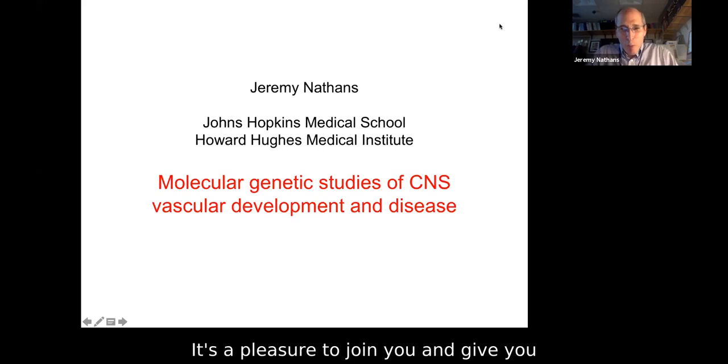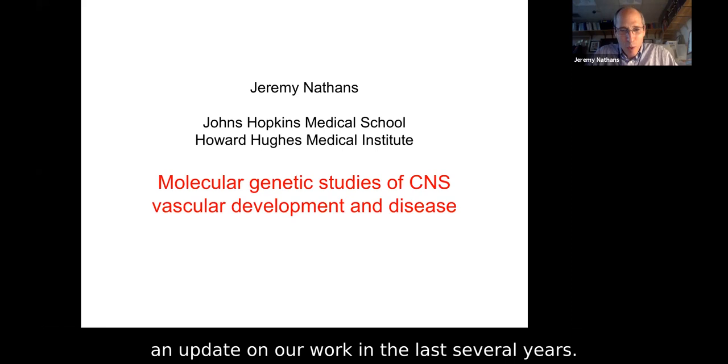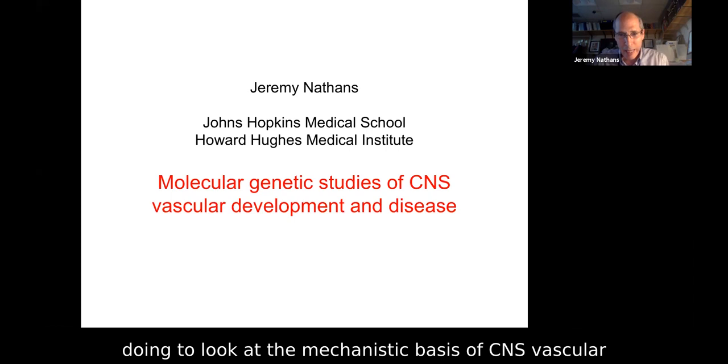It's a pleasure to join you and give you an update on our work in the last several years, and in particular what we've been doing to look at the mechanistic basis of CNS vascular development and disease.